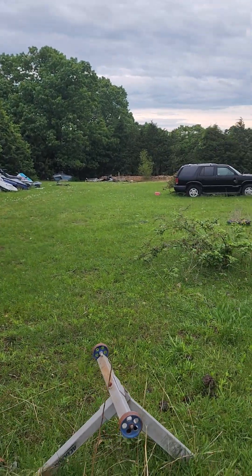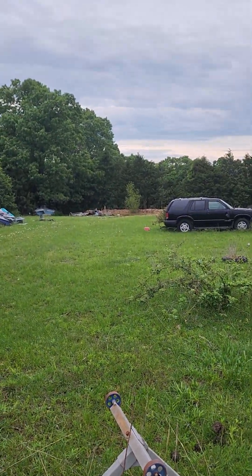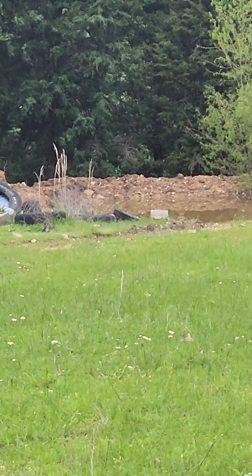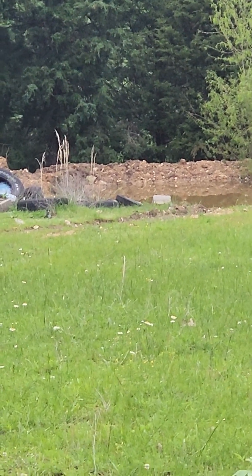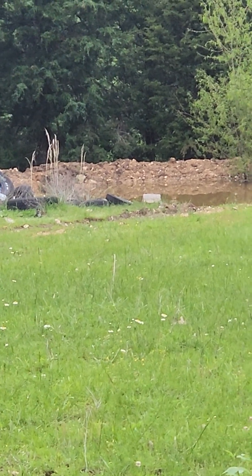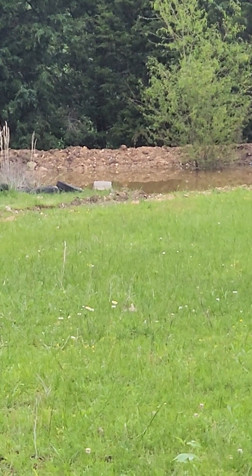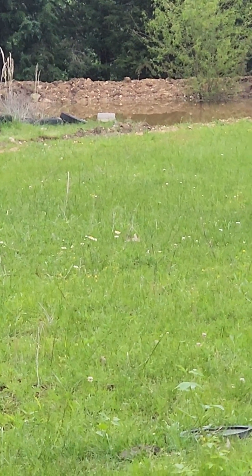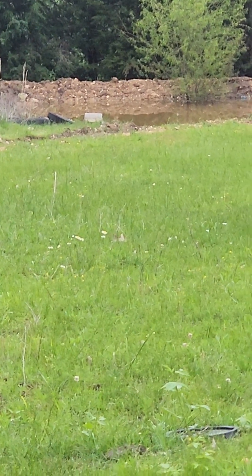I figured I'd show you the pond down there. It's holding, it's full, and it's doing its job. I've still got a little cleanup around it as far as dirt work, but it's doing what it's supposed to do. And it's almost double the size — actually it's probably double the size because it's deeper now.